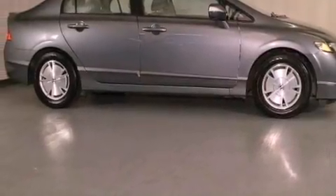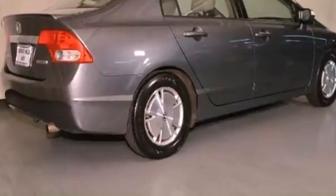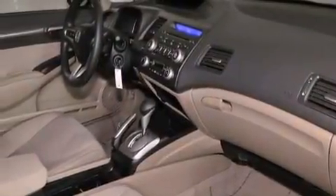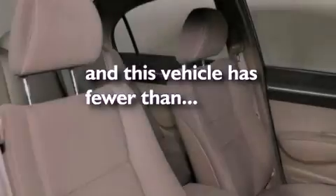All of the following features are included: air conditioning with automatic climate control, cruise control, a rear window defroster, a CD player, a passenger side vanity mirror, a security system, traction control, an anti-lock braking system, and keyless entry. This vehicle has fewer than 62,000 miles on the odometer.